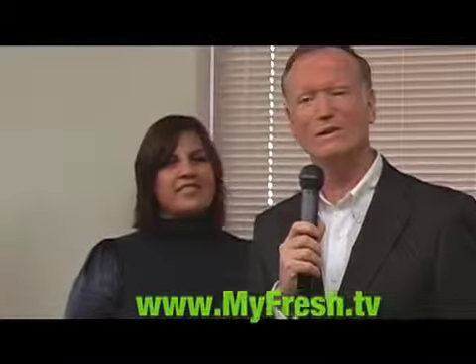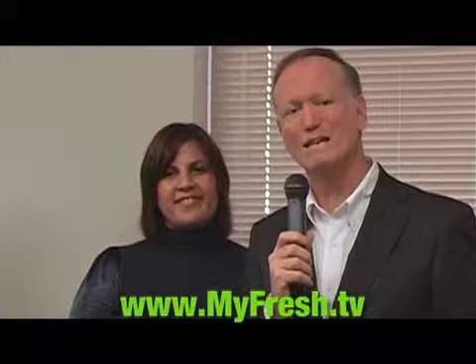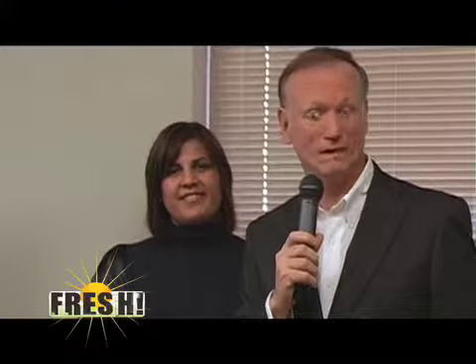We can do every tooth in the mouth, and when you leave you have a nice beautiful restoration. It's very encouraging to know that you can do it in really one visit. We're going to go back and take a look at that milling process when we come back. And remember to go to the website myfresh.tv — that's where you'll find the link to Dr. Norman Bryan and Dr. Anjana Gupta, and you can find out more about what we're talking about. We'll be right back.